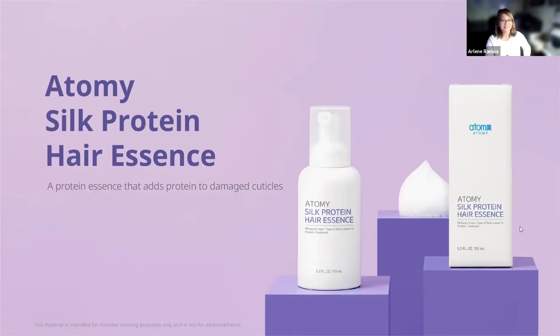Good evening, everyone. Good morning. I'm here to talk about Atomy Silk Protein Essence. This product has penetrating power bursts of protein — I thought it was a superpower protein. So why not try using this product like me, and experience how amazing a change your hair can be in only two weeks.